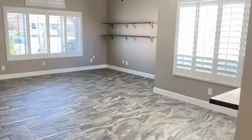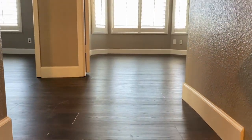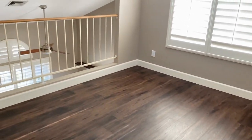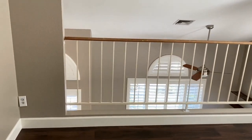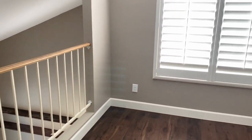Let's go upstairs. Wood floors upstairs. We're going to go to the left and take a look at the loft — this is a nice big space. I'd make this my office.